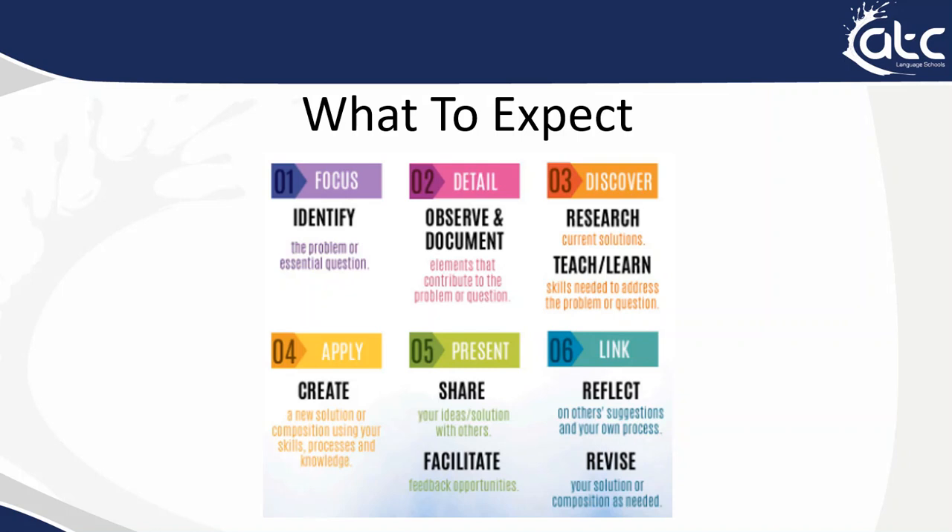You will make something or design something, then present it to the class, and finally you will be asked to reflect on how well you did the task and how you might change the task in the future.